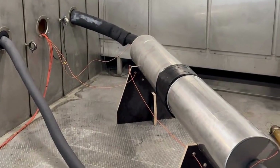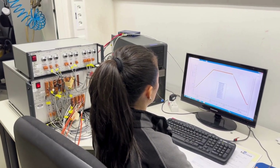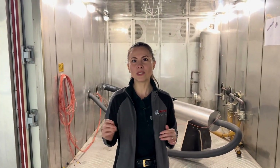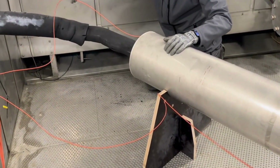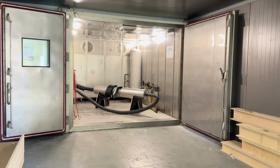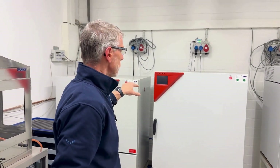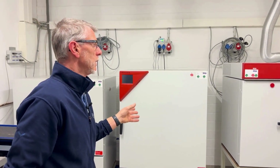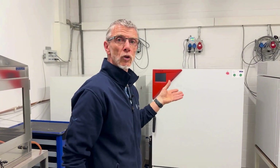We can simulate operating conditions in our climate simulation laboratory. In our climate chamber, 15 cubic meters, we can simulate different temperatures and humidity from minus 75 degrees up to 120 degrees. In the climatic chambers and in the oven, we can carry out tests up to 95 percent humidity and 300 degrees.